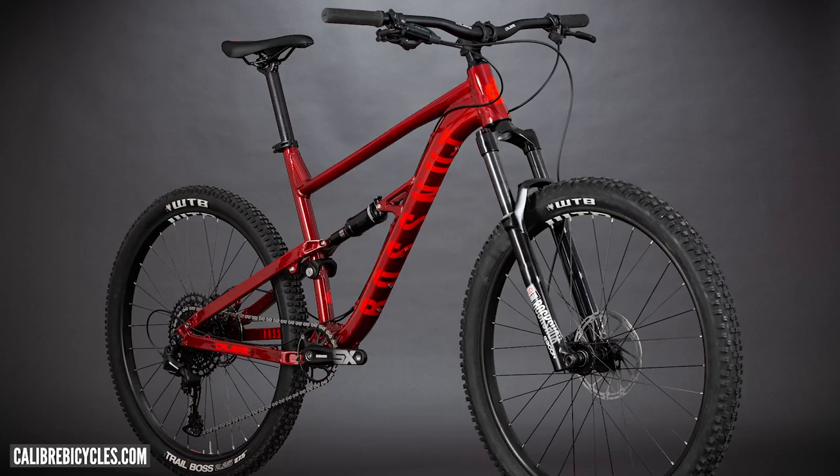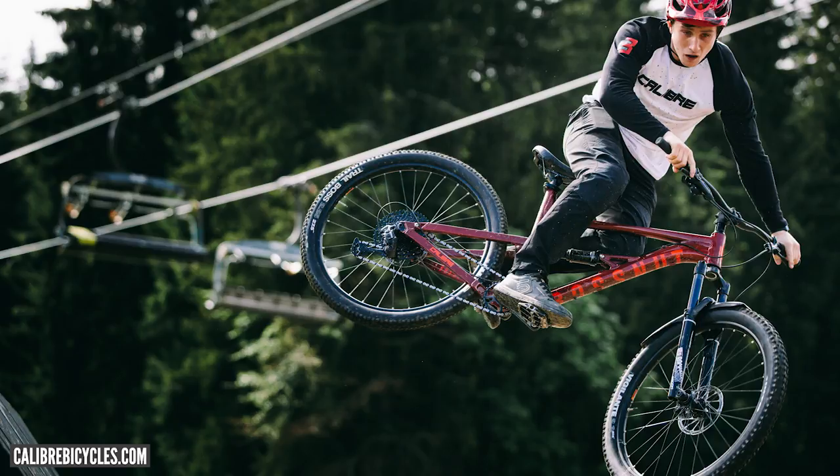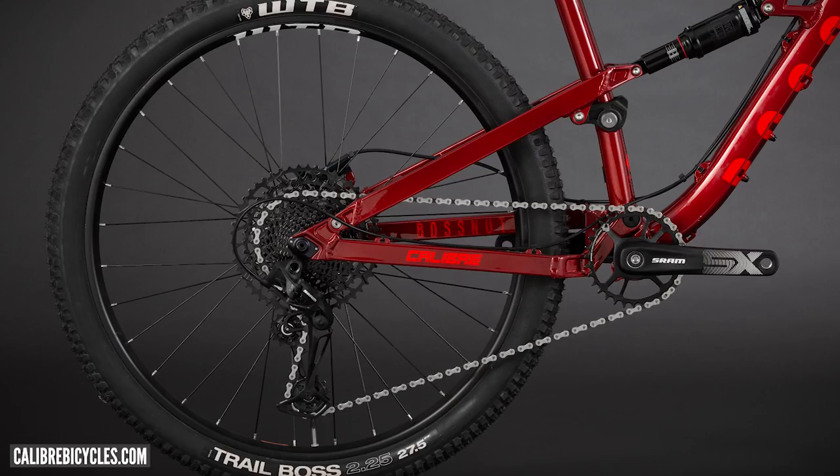Speaking of a bike that is popular with the masses, there's also the new Calibre Bosna. This is a super cool bike — not only is it quite progressive in what it's offering, it's absolutely banging value and available in retailers. The pricing is unreal. It's got Eagle now with the new SX drivetrain, so it's a full 12-speed transmission.